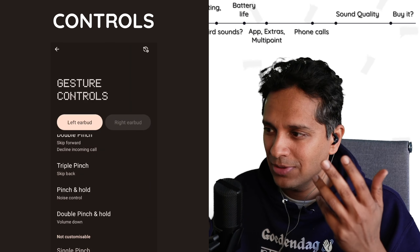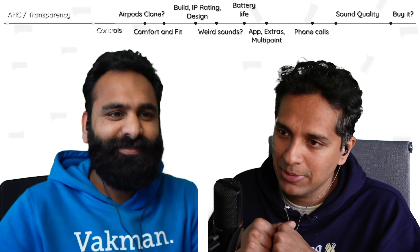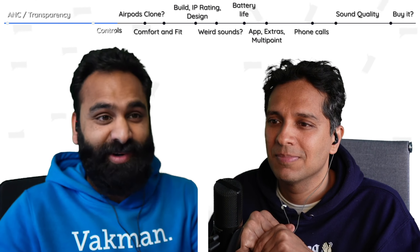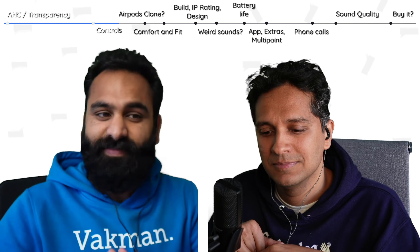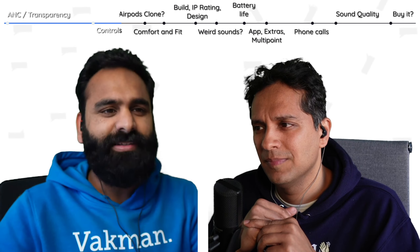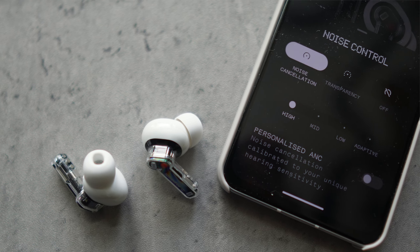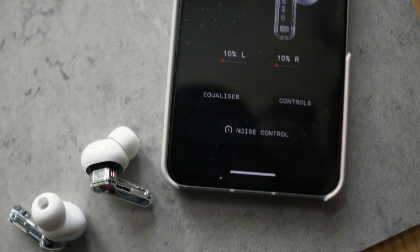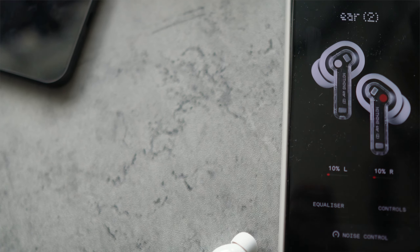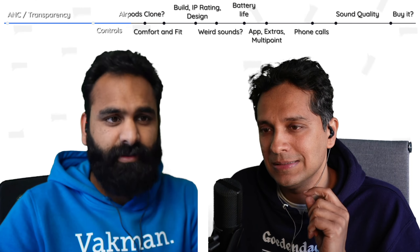I've been using it a couple of weeks and I kind of got used to those controls. But I'd take a step back — volume controls are not enabled out of the box, which is weird. You have to go into the app, and some people never open the app. On top of that, there's this weird gesture. That's probably the only step back on the Nothing Ear 2 — the volume controls.